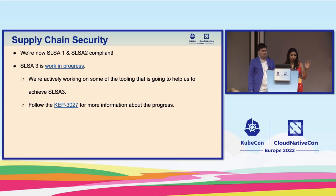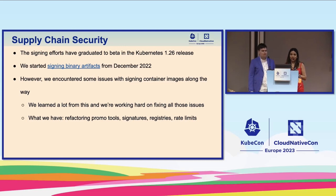It's relevant to remember that we do our own tooling. For example, our image promoter was built by our team many years ago when SLSA didn't exist. Now we have to make it work together with what SLSA requires — signatures and many other things. It's an interesting challenge. You can follow all the work through the KEP for more information about the progress. Signing efforts have already graduated to beta in Kubernetes 1.26.